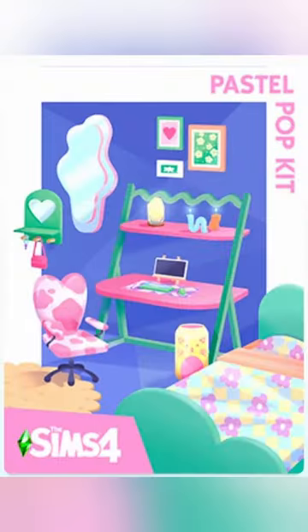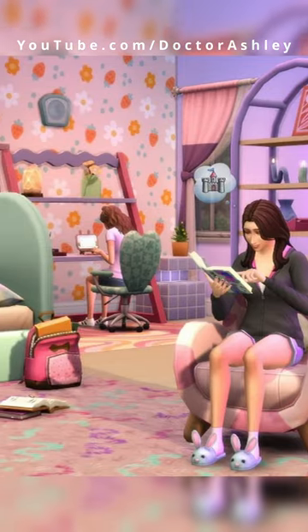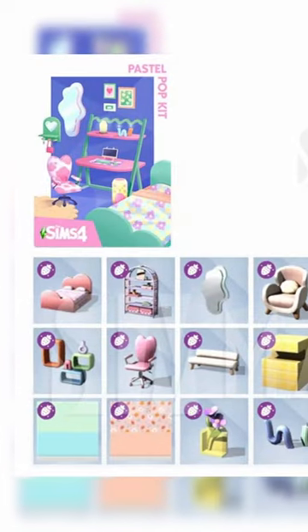The second kit is called the Sims 4 Pastel Pop Kit. It's giving me TikTok DIY vibes meets urban outfitters meets retro contemporary meets quirky teenager. The items seem to be geared towards a bedroom and living room. Here's the item list.